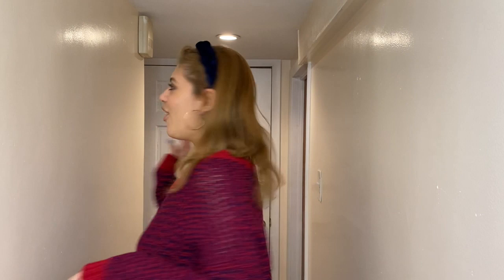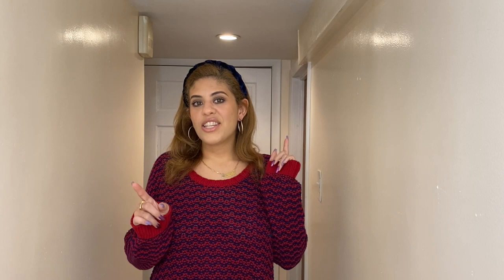Thank you guys again for watching. Stay tuned this week for my next video, which will be a thrift haul. I'm looking forward to that video — you guys won't believe the stuff that I found and the amount of money that I spent. Thank you for watching, don't forget to follow me on Instagram, don't forget to subscribe, and I will see you guys next time. Bye!